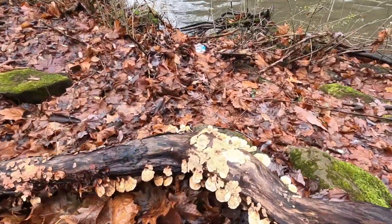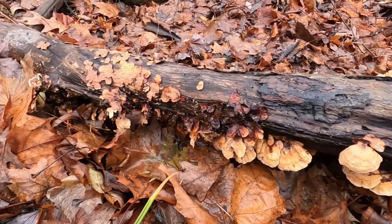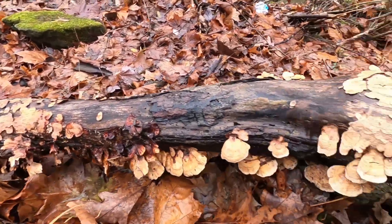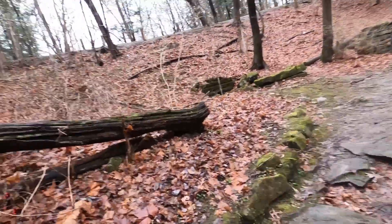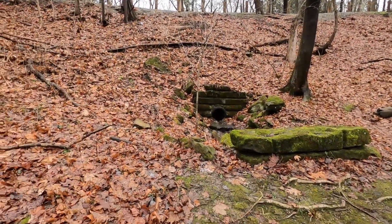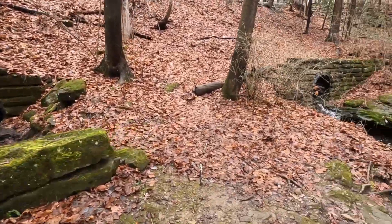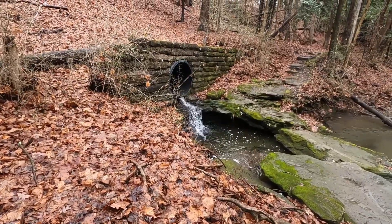There's fungi — check that out! That's awesome. And of course a plastic water bottle. I'm still going to get some people together in springtime and we're going to do a little walk and pick up trash — I think we should do that.